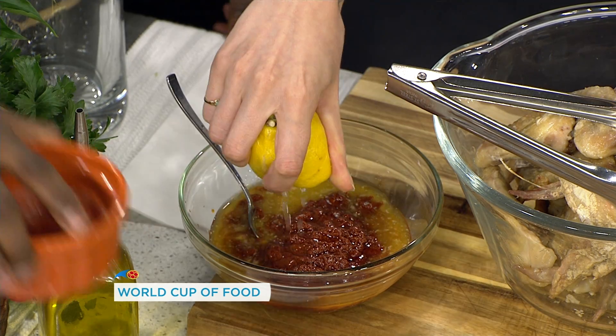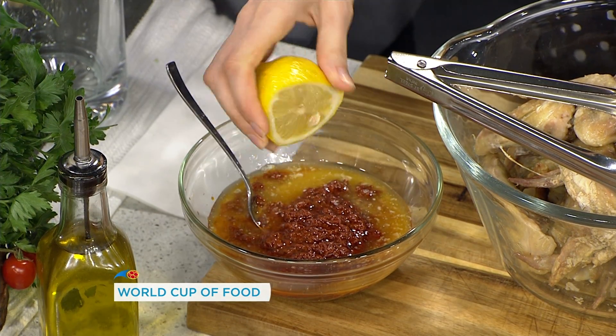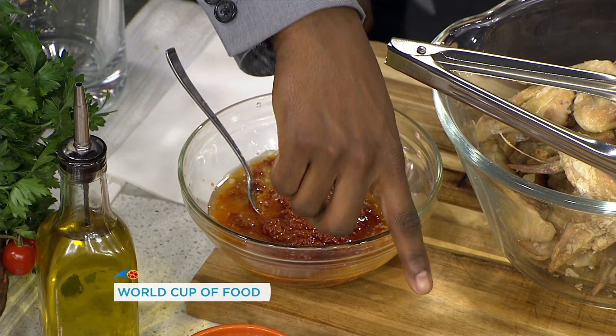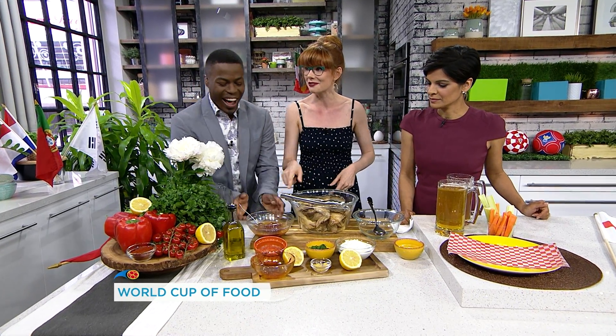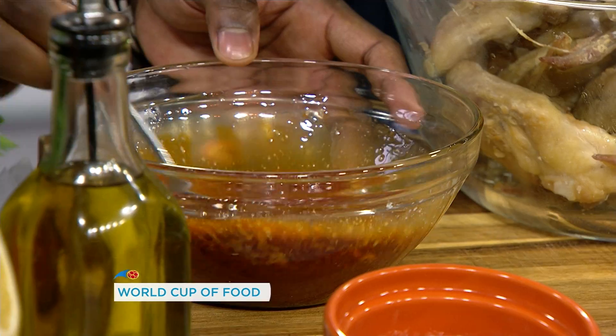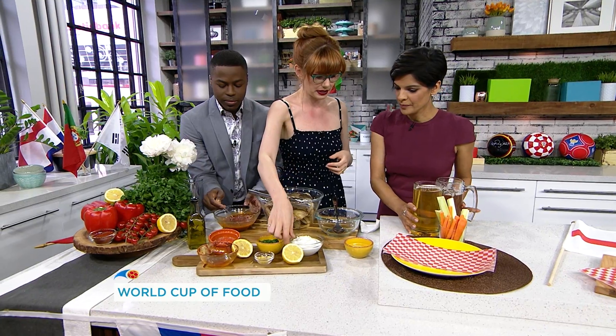And then a little bit of lemon juice. What does the lemon do? It brightens everything up. I love adding lemon to things that are spicy because it kind of opens your tongue up and makes you ready to go. When you have hot wings, you kind of want something cool to dip things in, so instead of doing a ranch or a blue cheese, we're going to do a yogurt dipping sauce.